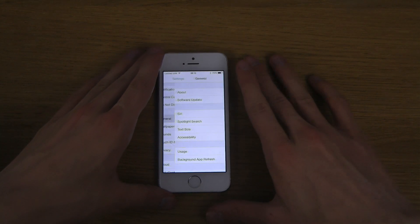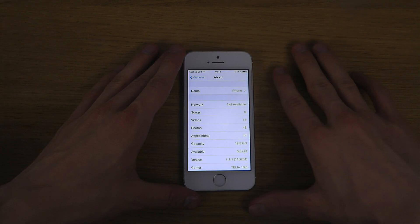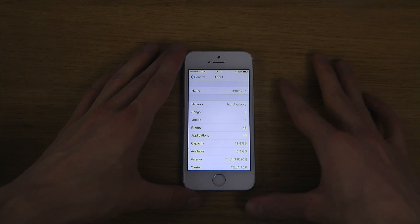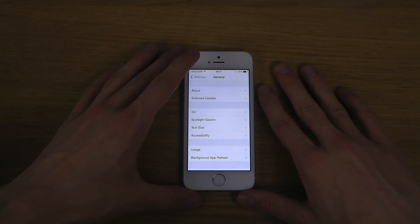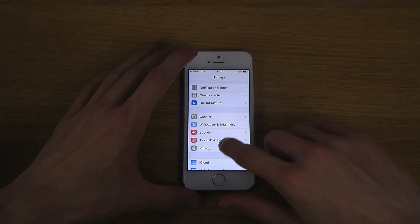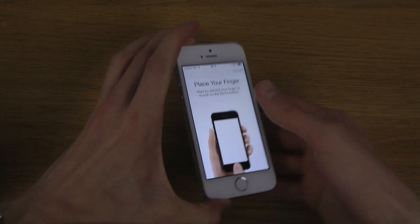I'm gonna set it up here and show you. I'm currently on the latest update — if I go to About, you can see iOS 7.1.1 on my iPhone 5s. So if I go to Touch ID Passcode, iPhone Unlock, and try it out.